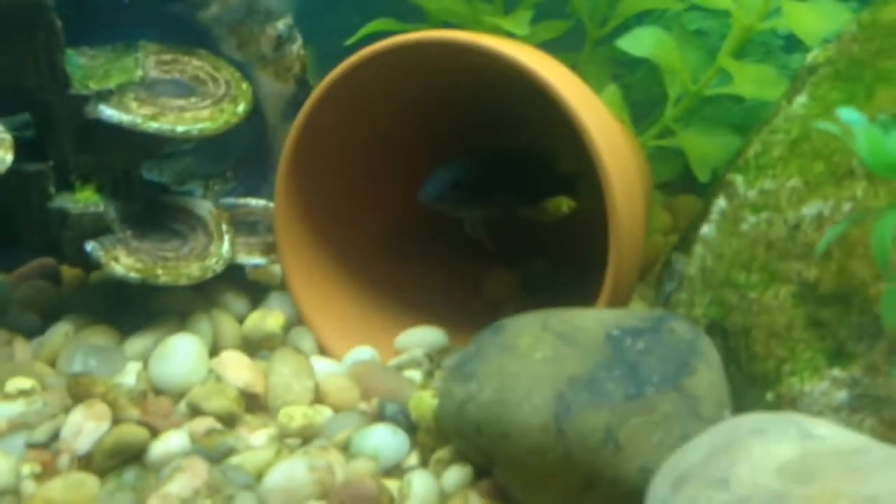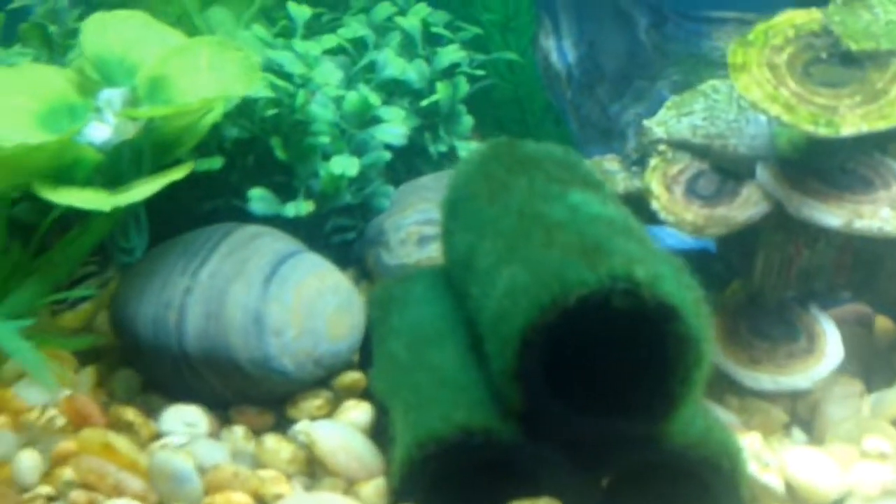I'm doing a video on my convict cichlids. They had babies. Those are not the convict cichlids, but I'm just going to show you some of my fish before I start. That one that just chased all the other fish, that's the dad right there. I'm just showing you around my tank before I start.